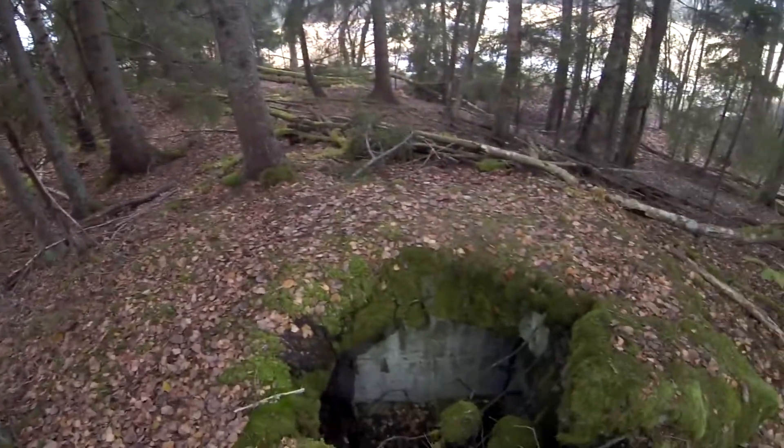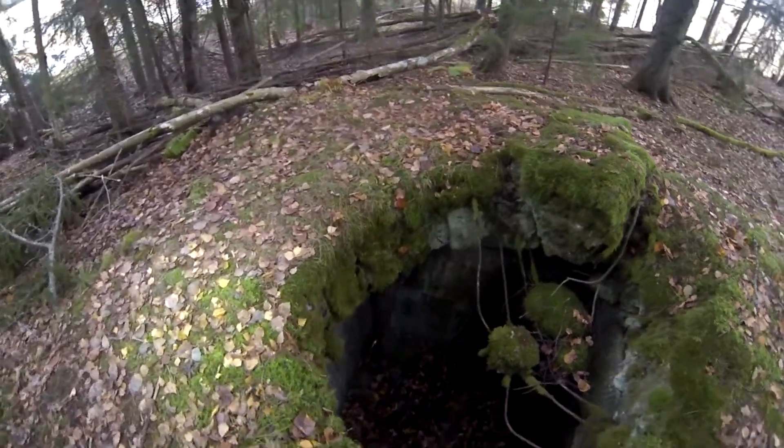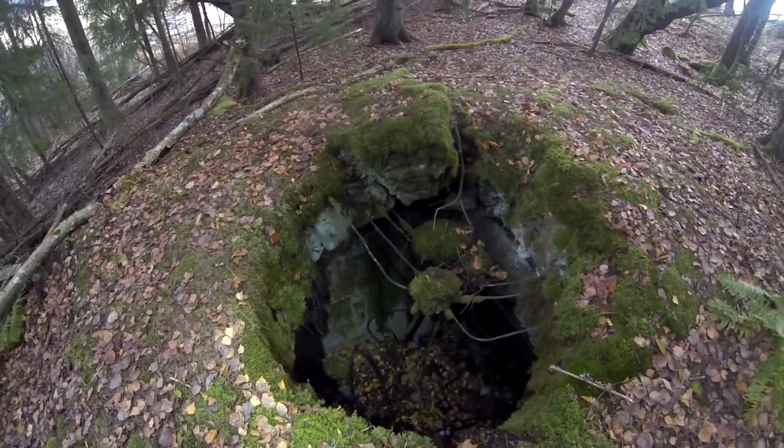It's an abandoned blown-up bunker. Here used to be a gun, and now it's been blown out.